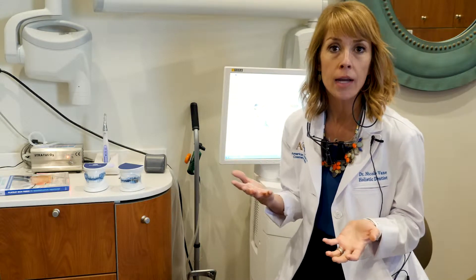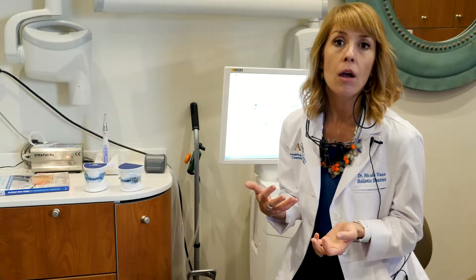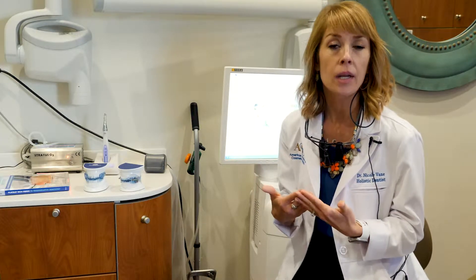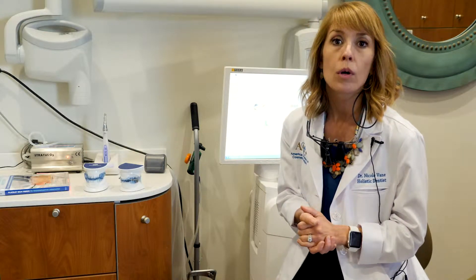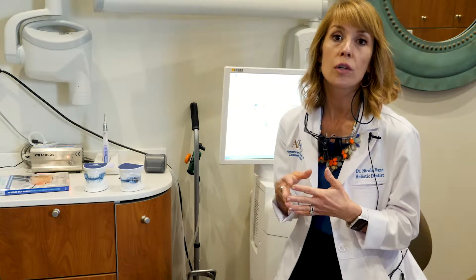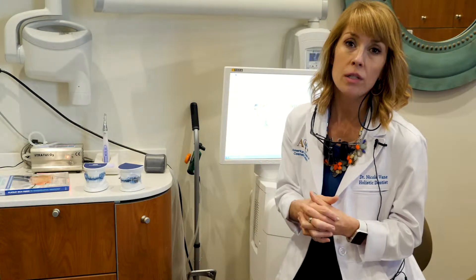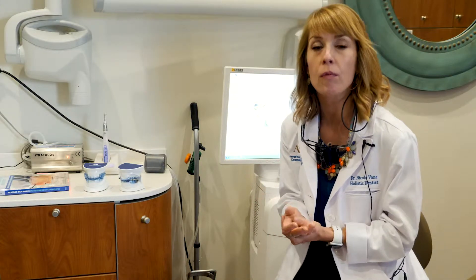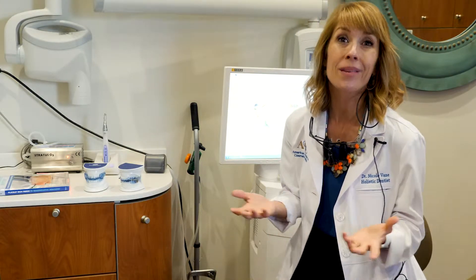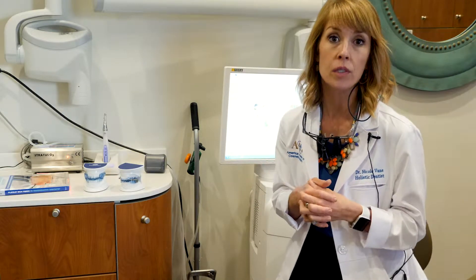Obstructive sleep apnea leads to someone not getting enough air at night. Their tongue falls back and occludes their airway, and they're subtly waking up throughout the night and not getting enough oxygen. We ask for what's called an Epworth Sleepiness test, which evaluates how sleepy you are throughout the day. Common signs include people who fall asleep watching television, in meetings, at their computer, or even at stoplights — that's a sign you're really not getting restful sleep.